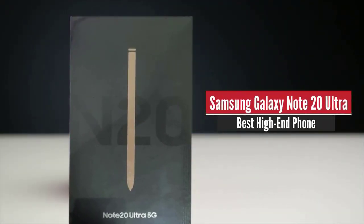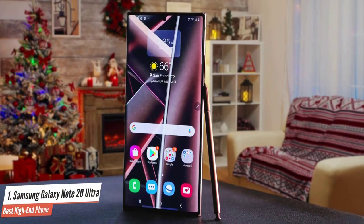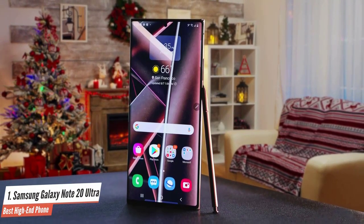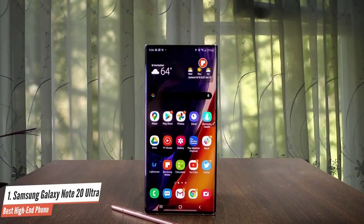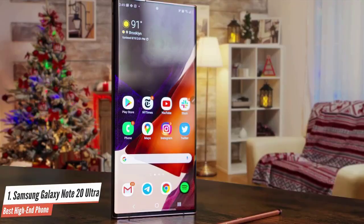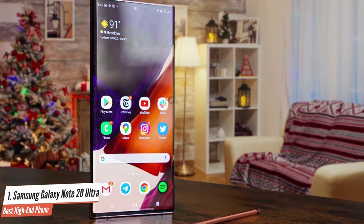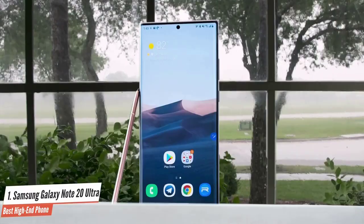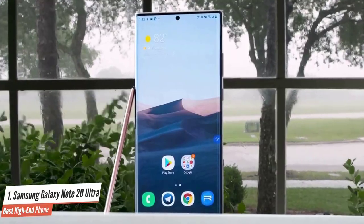Samsung Galaxy Note 20 Ultra – Best High-End Phone. Samsung has made its most elegant-looking phone yet with the Galaxy Note 20 Ultra. The squared-off edge combined with a sophisticated Mystic Bronze color give this handset a corner office vibe. Measuring 6.49 x 3.03 x 0.32 inches (164.8 x 77.2 x 8.1mm) and weighing 7.3 ounces (208 grams), the Galaxy Note 20 Ultra is not as big as the Galaxy S20 Ultra, but it's still a handful compared to the Galaxy Note 10 Plus, which had a smaller 6.8-inch screen.